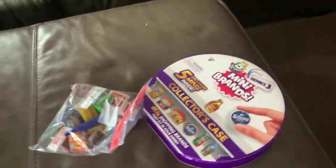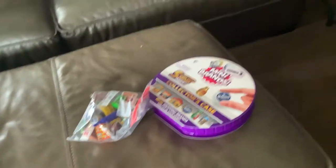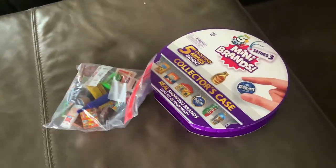Hey guys, welcome back to my channel Fidget Friends — well, not my channel, my brother and sister's channel that's also mine. Today I'm going to be showing you all my mini brands. First out of the way, I'm going to show you my collector's case.